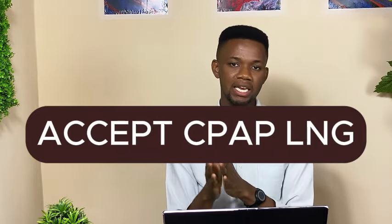For the writing section of the exam, this seems to be the most difficult part for most people because it requires creativity and can sometimes be subjective depending on the examiner. I have a mnemonic that will help you assess your work based on the criteria needed to excel. I call it Accept CPAP LNG.